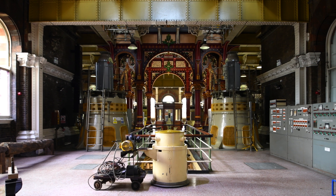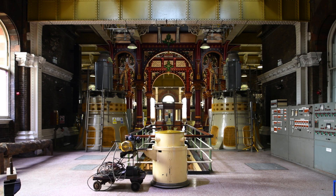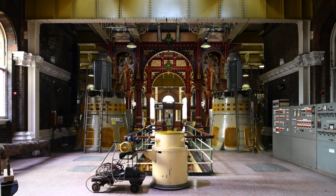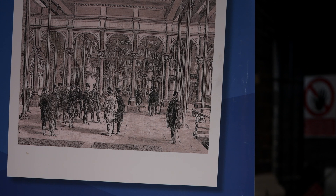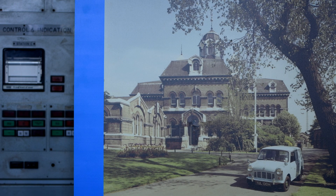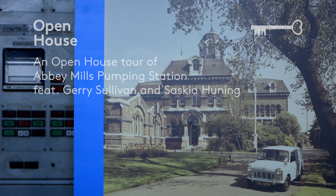When this pumping station was first built, it was a statement. If you can imagine Stratford and Newham as not having very much other than fields — this was marshland — this was the largest building in the area, and it was originally known as the Mosque in the Marsh. It's since been known as the Cathedral of Sewage, but I understand the kids know it as Pooh Palace.